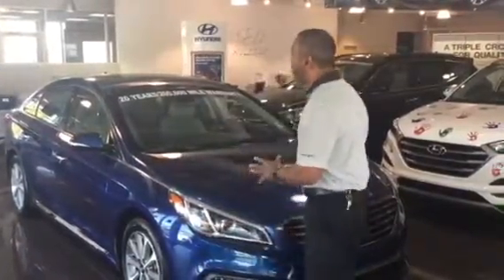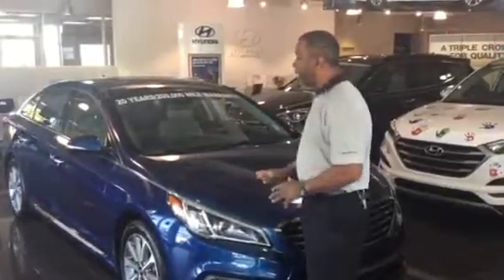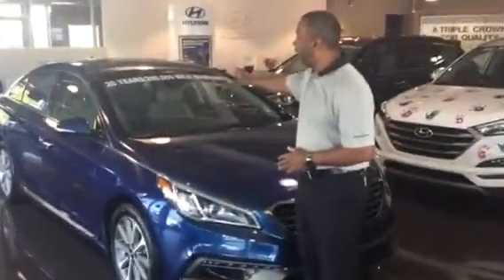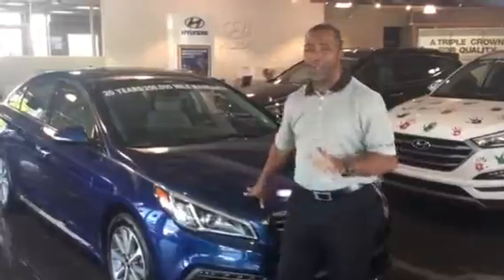Now I only have a few of the 16 Sonatas remaining, and they do come with a 10 year, 100,000 mile powertrain warranty, a 5 year, 60,000 mile new car warranty, and a 5 year unlimited roadside assistance. But here at Tamron Hyundai, we give you an additional 10 years and over 100,000 miles. So on all our brand new vehicles, you get a 20 year, 200,000 mile total powertrain warranty at no cost and no strings attached.